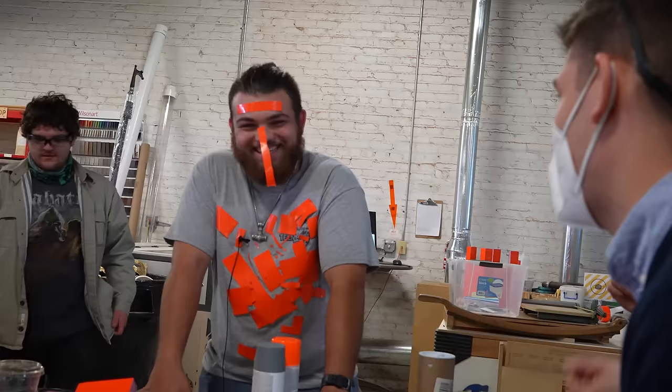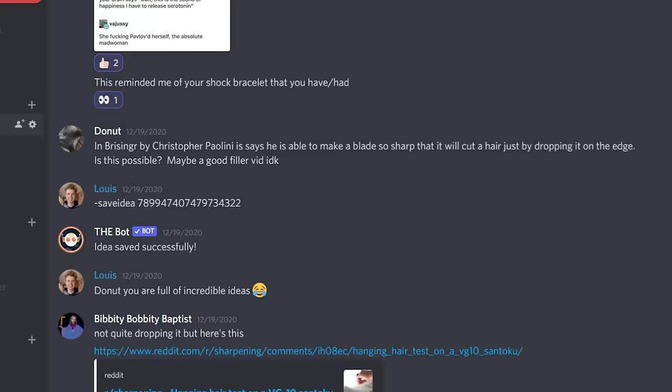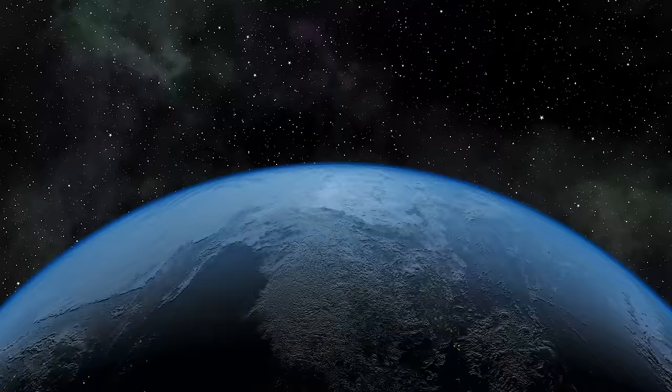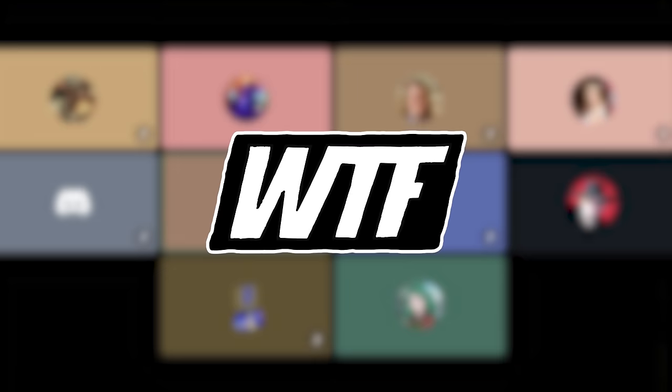On May 15th, 2021, I became the first person ever to eat ice cream that was actually churned and frozen at the edge of space, and the team that made it happen was a group of strangers from the internet. Six months ago, someone in my Discord suggested making ice cream with the super cold temperatures in Earth's stratosphere, and in no time at all, the WISE Task Force was on the case.